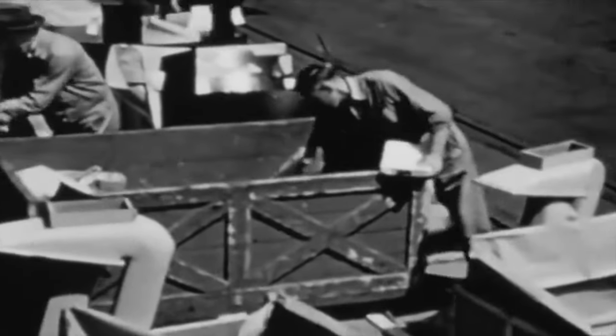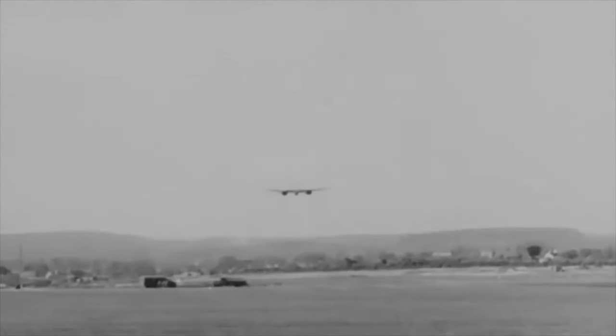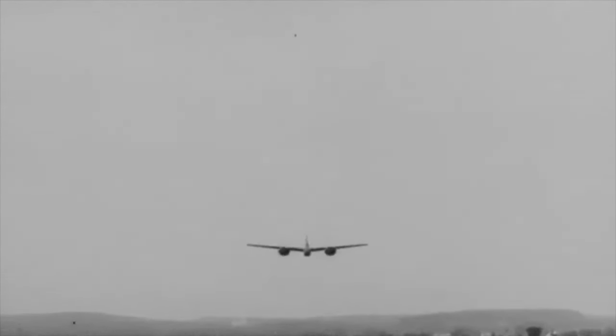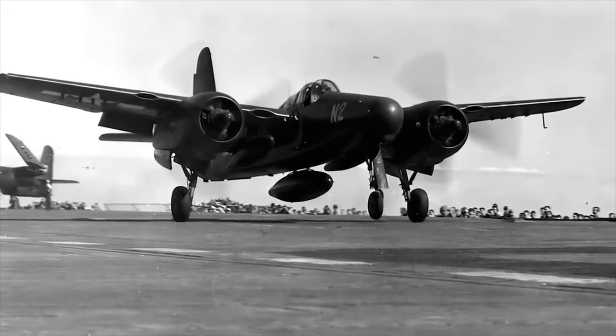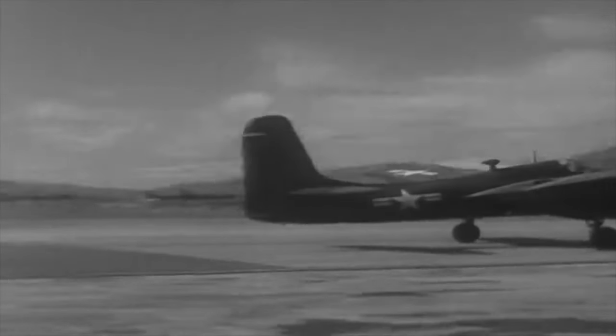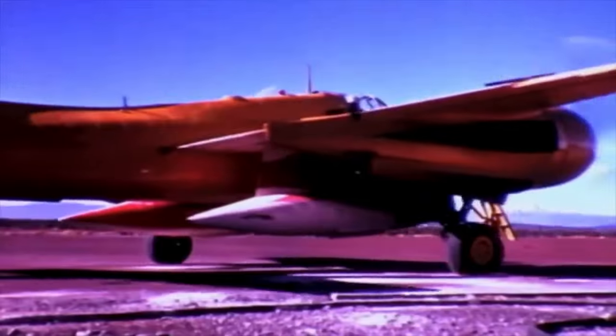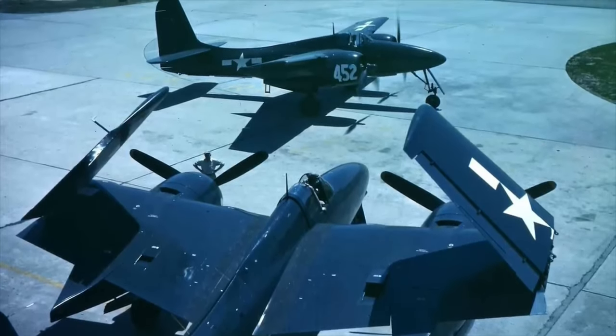As World War II approached its conclusion, the initial production contract was cancelled. Despite this, Tigercat production continued until late 1946, marking it as the first twin-engine fighter ordered in significant quantities. Surpassed by faster and more powerful aircraft, the Tigercat became obsolete within a few years and was retired from Marine service. The aircraft experienced a revival over the following two decades, particularly in fighting forest fires in the western US, with some examples still airworthy and others displayed in various locations.